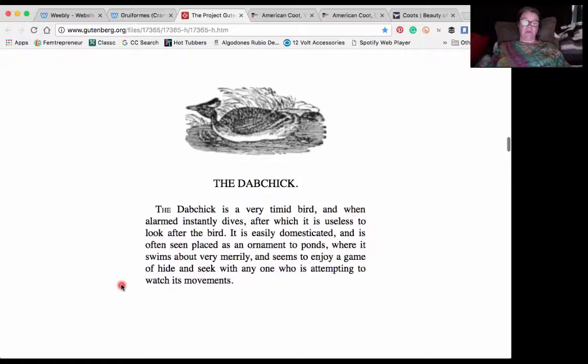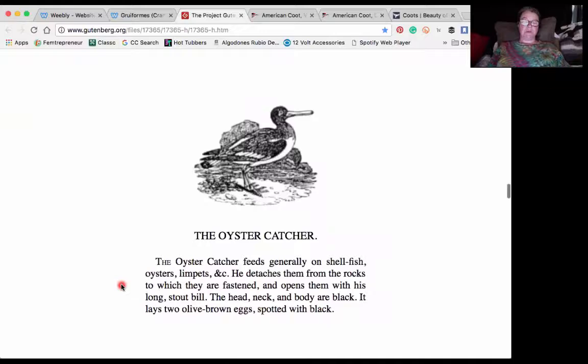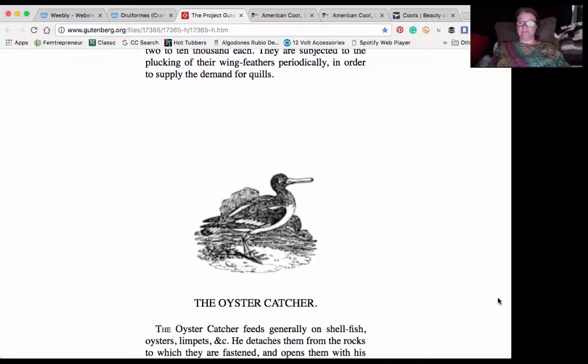They also have one called the dab chick, the teal, the goose, the oyster catcher. So I invite you to check out the rest of those as well.